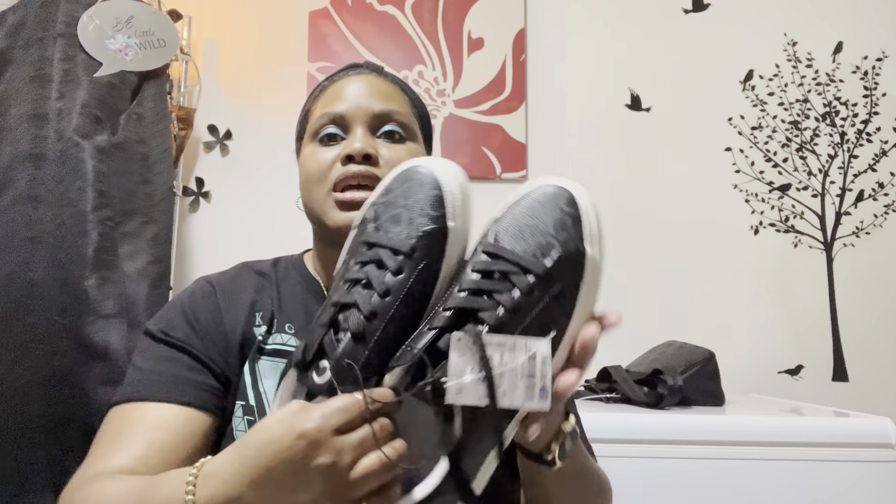I also picked up these shoes — they were $27.99, just some Calvin Klein shoes. I got these because I have a black and white Calvin Klein bag — it's black with white in the center — so I went ahead and picked these up. I thought $27.99 was a good deal.